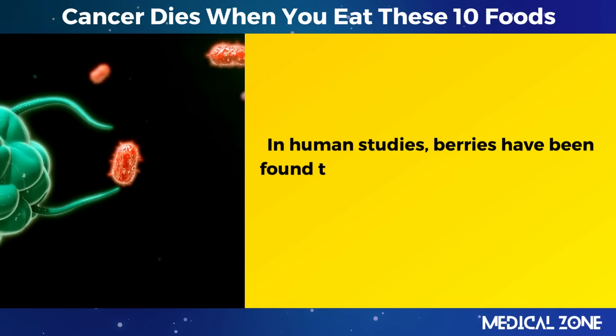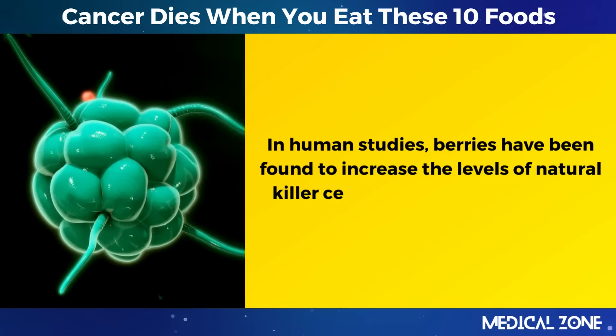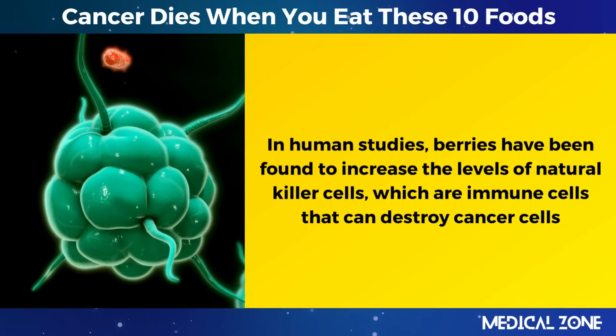In human studies, berries have been found to increase the levels of natural killer cells, which are immune cells that can destroy cancer cells.